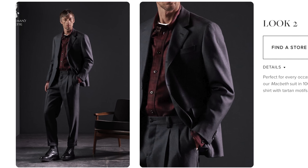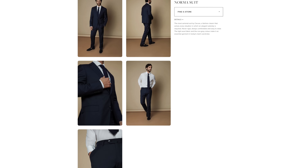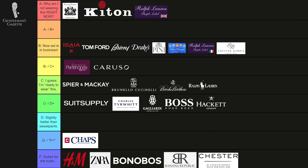Caruso suits are made in Italy — they also make for many other brands. They have different quality levels. Overall, I would say it's more in the C to C-plus range in my book.